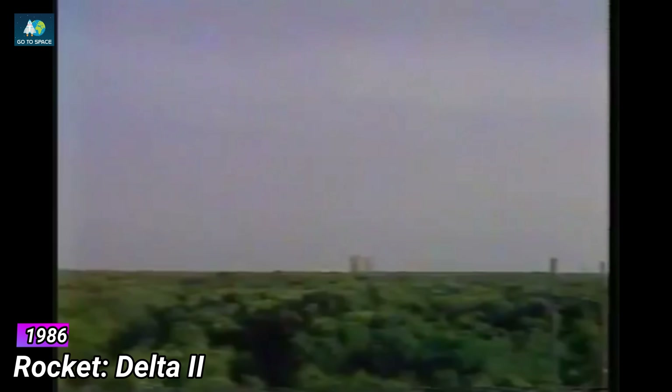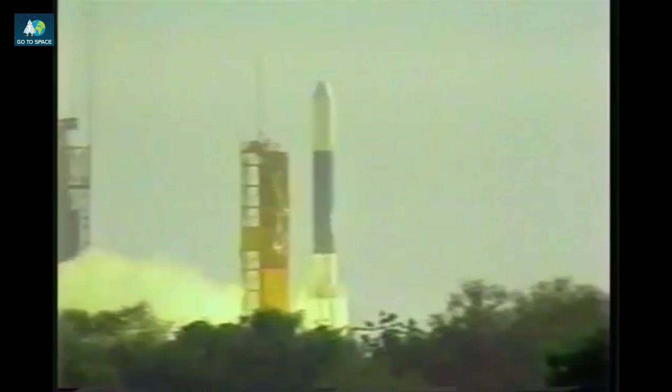T-minus 10, 9, 8, 7, 6, 5, 4, 3, 2, 1. We have ignition and liftoff.